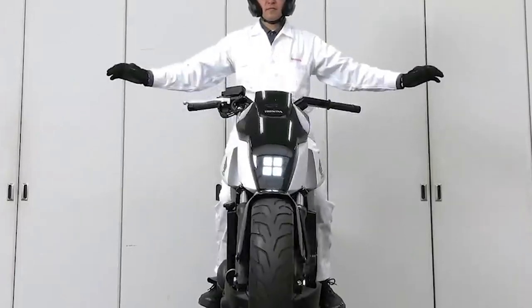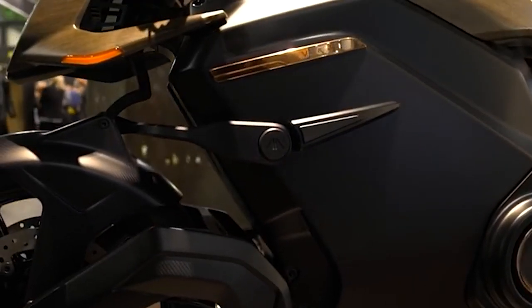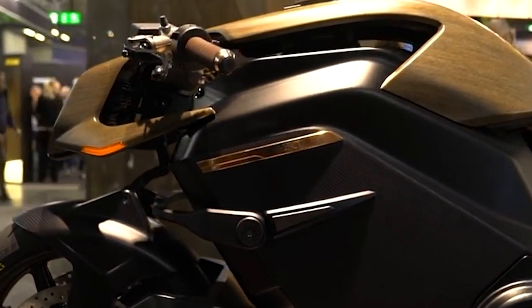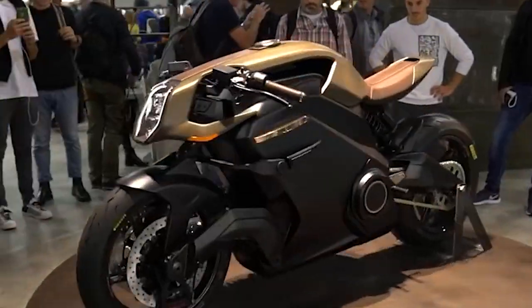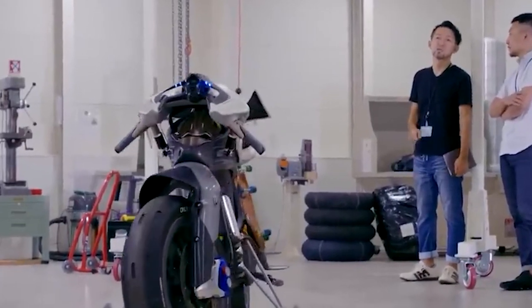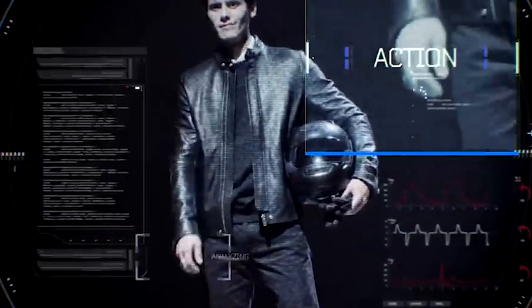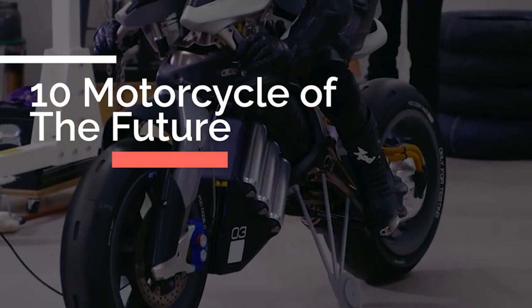Be amazed by the Yamaha Motoroid, the Swordfish Motorcycle, and the Honda Riding Assist-e. The Energica Eva Rebel and the Arc Vector round out our list, offering a unique and advanced riding experience. Don't miss out on the chance to see these incredible bikes in action — get ready for a ride into the future, where technology and design come together to create some of the most innovative motorcycles the world has ever seen.